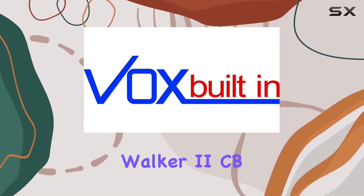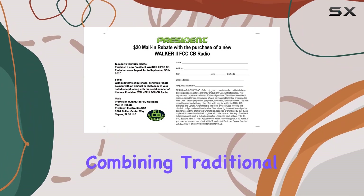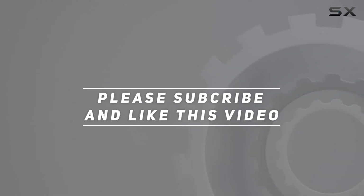Overall, the President Walker II CB radio packs a powerful punch with its comprehensive feature set, combining traditional design with modern functionality. Check out the video description for the updated price, and thank you for watching.